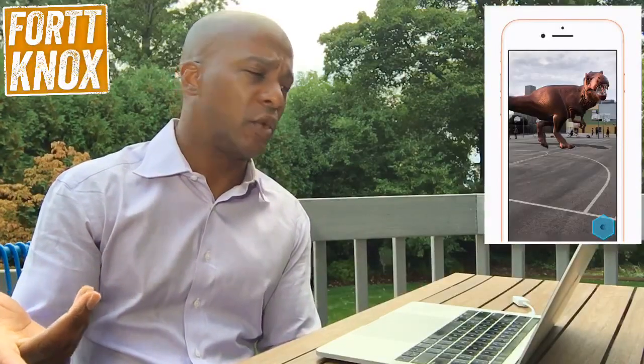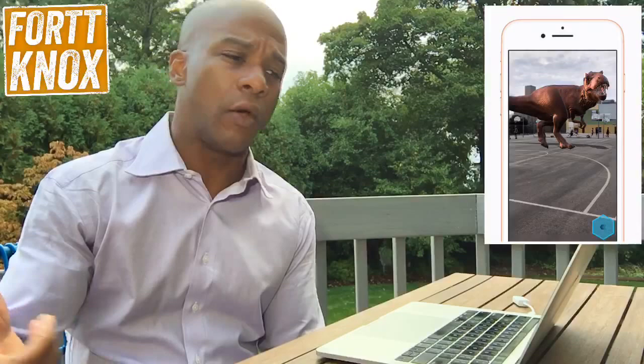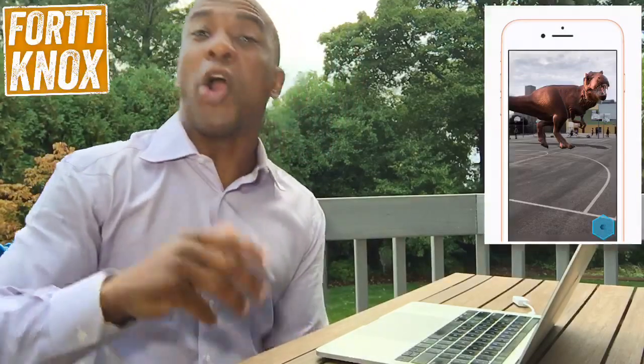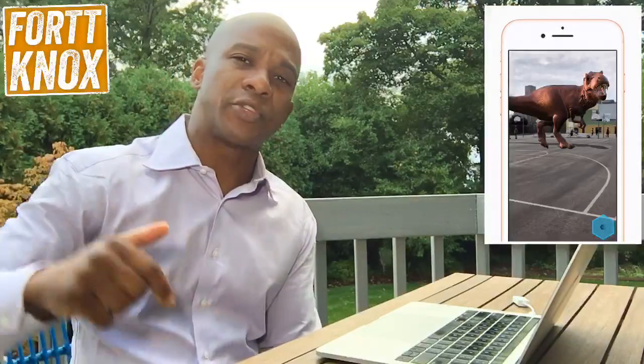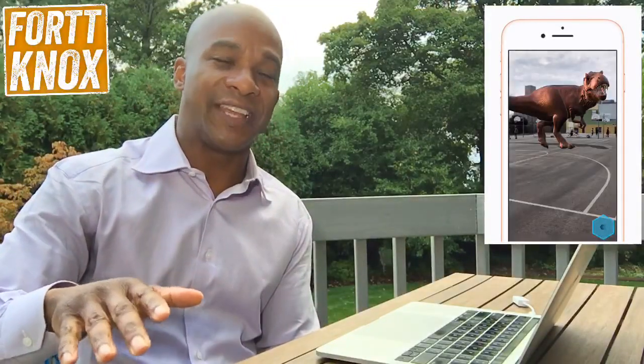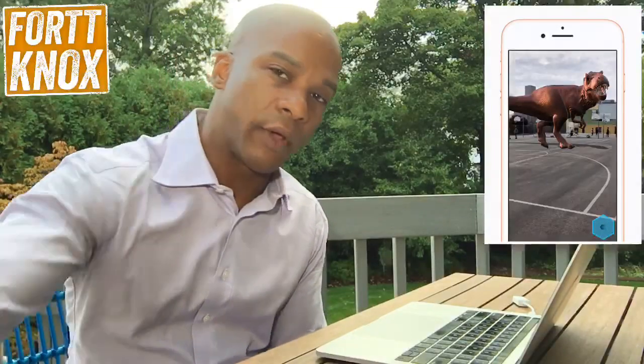Ping me with your questions on Twitter, Periscope, Facebook, or YouTube — this is live streaming everywhere. Ask me your questions about this or other technology-related issues and I'll try to answer them in future videos. Have a great day, folks, and if you upgrade, be careful out there.